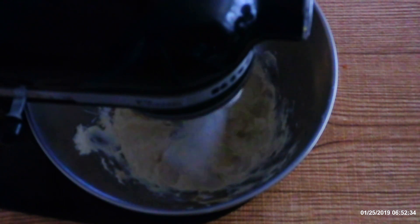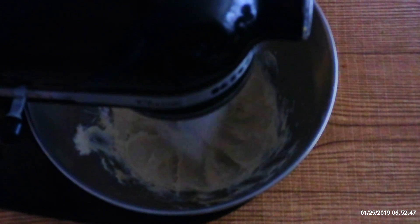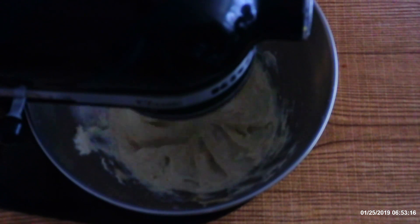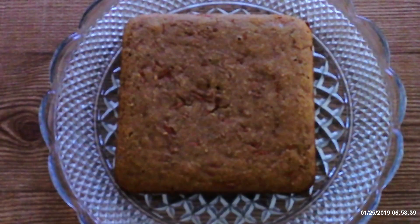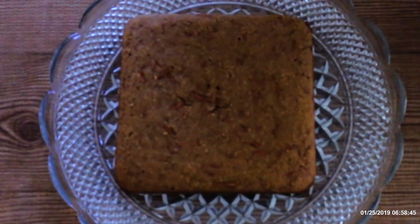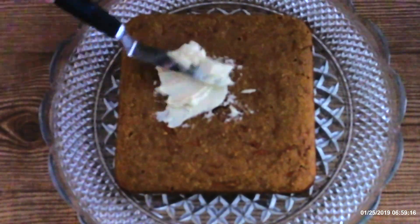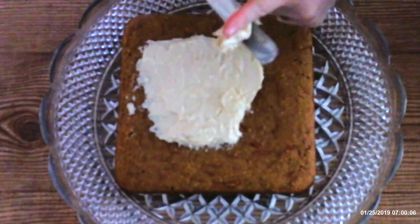If the frosting still seems too thick, you can add about a tablespoon of heavy whipping cream and beat it in for another 15 to 20 seconds. Add cream until the frosting reaches your desired consistency — some people like it thicker than others. Once the frosting is ready and the cake is completely cooled, place the cake on a serving platter and spread the frosting over it with a small spatula or butter knife.